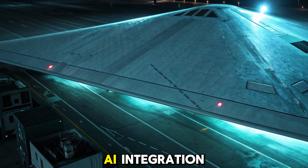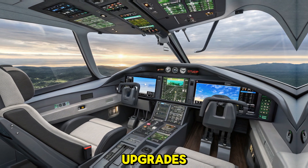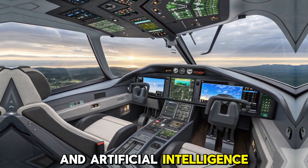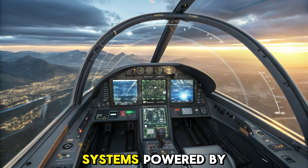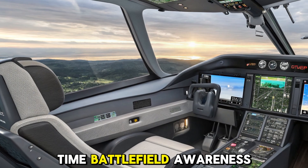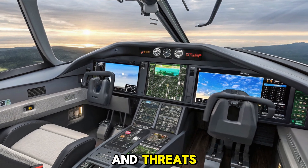Enhanced avionics and AI integration. One of the most impressive 2025 upgrades is the integration of next-generation avionics and artificial intelligence. The cockpit features a new glass interface, automated threat detection, and mission planning systems powered by AI. Pilots receive real-time battlefield awareness, and the aircraft can make minor tactical decisions autonomously to avoid radar and threats.